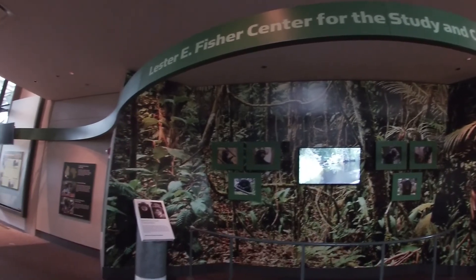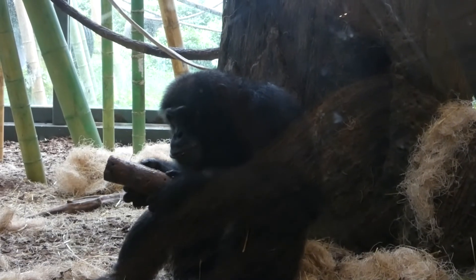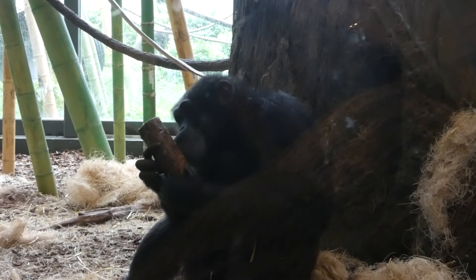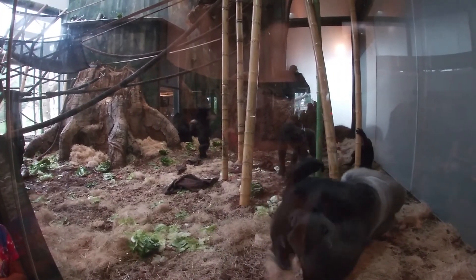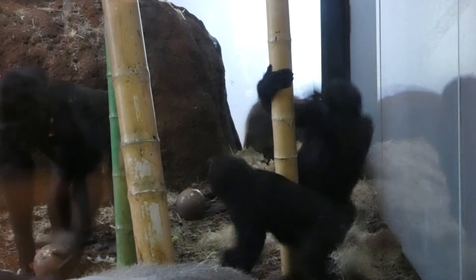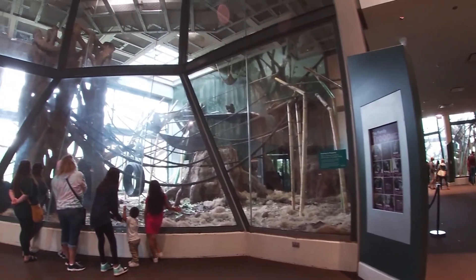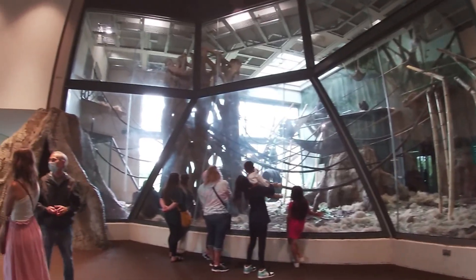The center continues to the Lester E. Fisher Center for Study and Conservation. Lester E. Fisher was a notable zoologist who began working at the Lincoln Park Zoo in 1947, studying great apes, and eventually became the zoo's first veterinarian.